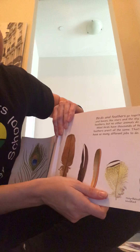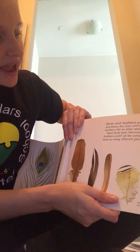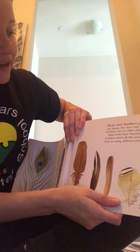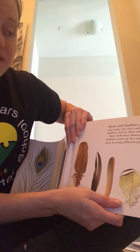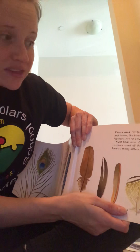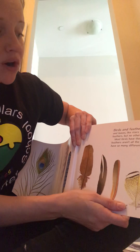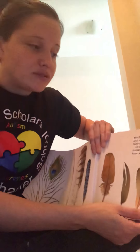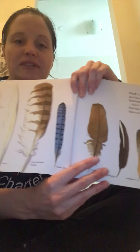Birds and feathers go together like trees and leaves, like stars in the sky. All birds have feathers, but no other animals do. Most birds have thousands of feathers, but those feathers aren't all the same. That's because feathers have so many different jobs to do. As you can see, we have all these different feathers on the page.